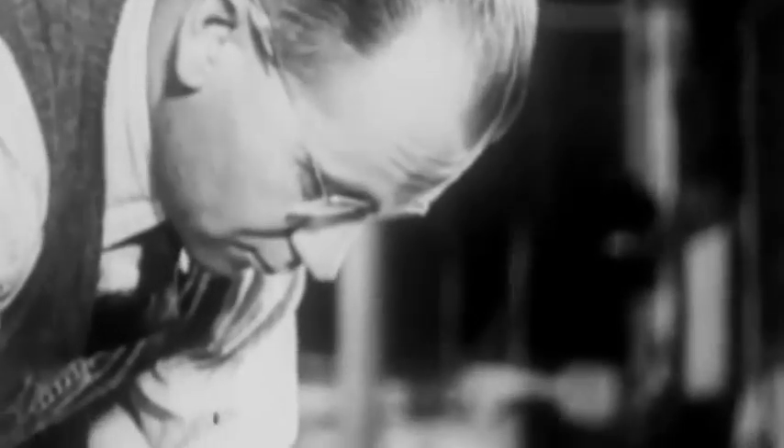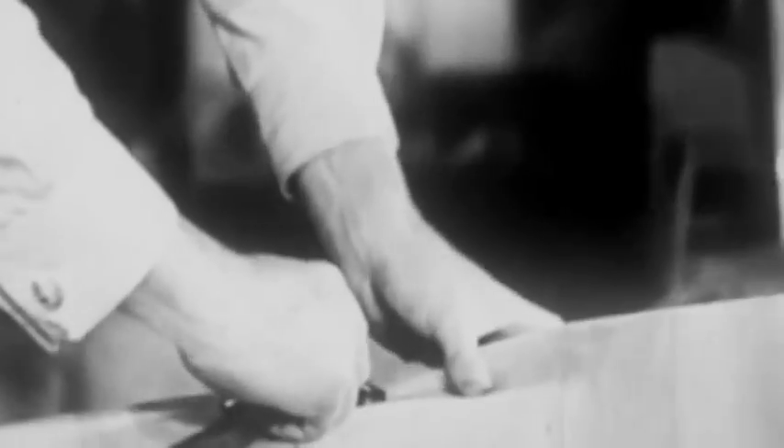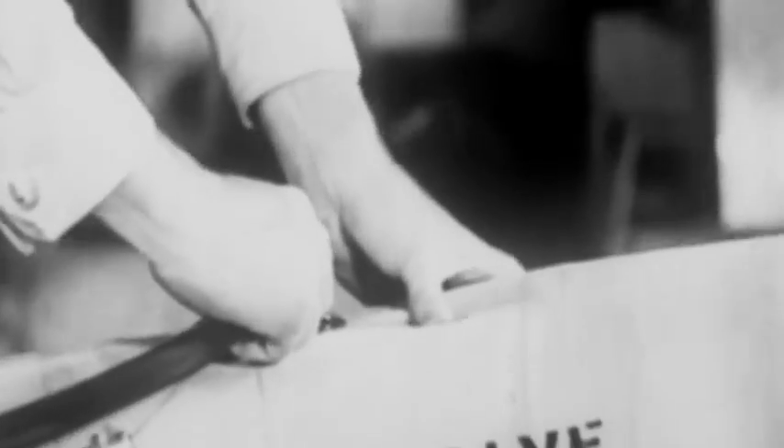Important equipment is the rubber dinghy, apparently frail seagoing craft which has saved so many valuable lives in this war. The rubber boat is inflated from a small gas bottle containing compressed carbon dioxide. It will support the Beaufort's complete crew.